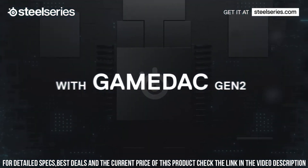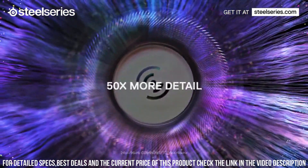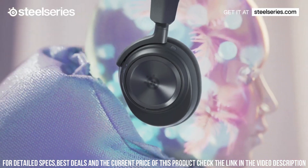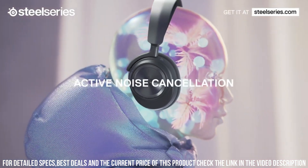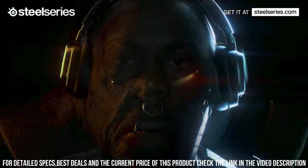With its sleek and stylish design, the Arctis Nova Pro is a perfect fit for any gamer. The headset is compatible with multiple platforms, including PC, PlayStation, Xbox, and more, ensuring versatile connectivity options.